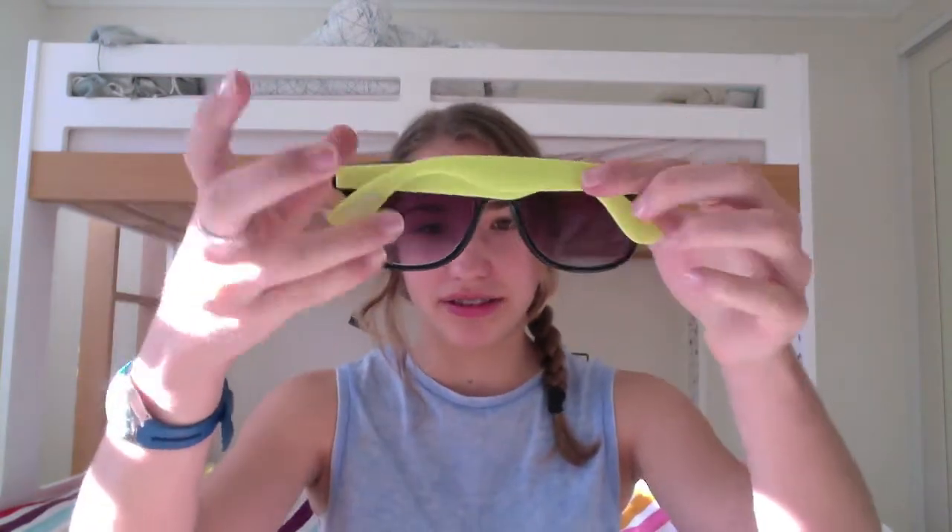My first non-beauty favourite would have to be my sunglasses. These ones are awesome. I don't even know where they're from — I'm pretty sure they're fake Ray-Bans. I didn't get them for that much money, but they're just black and then they've got like a fluro green-yellow. They're really cool.